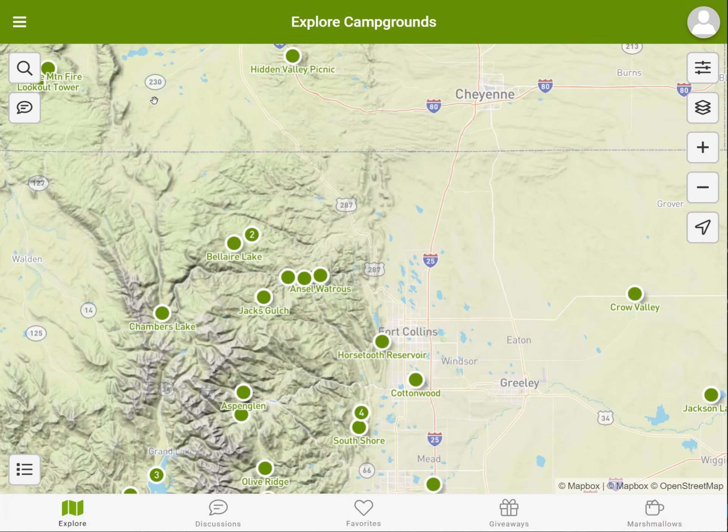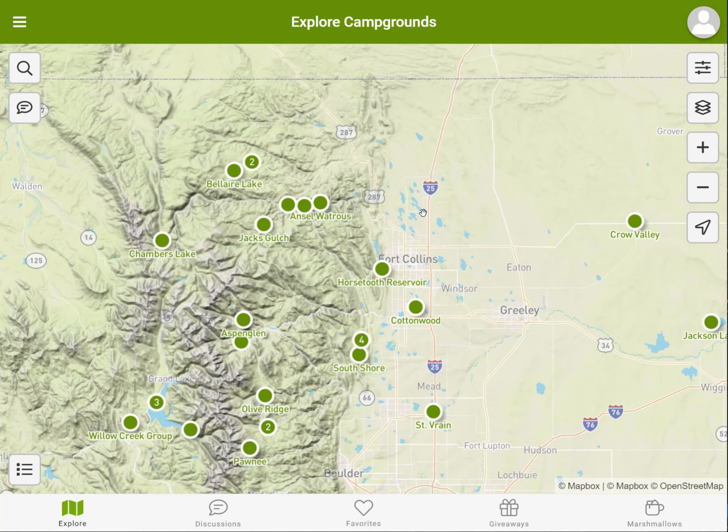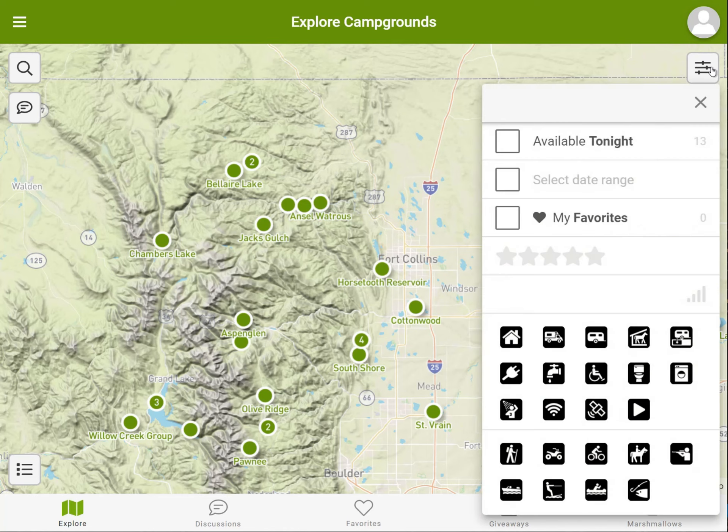To find campgrounds that have a virtual tour, start by clicking on the filter icon on the right. Clicking on any one of these filters will narrow down the results in the viewing area. Notice we have added a virtual tour icon.